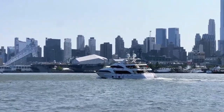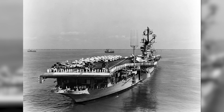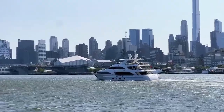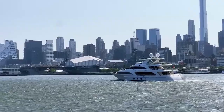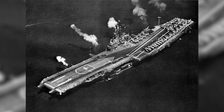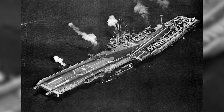Now we're approaching the Intrepid. USS Intrepid is going to be coming up on our right-hand side in just a moment. It was launched in 1943 and it's what's called an Essex-class aircraft carrier. There are 22 of these types of aircraft carriers built during World War II, and they proved not only incredibly effective during the war but also incredibly adaptable and resilient after the war.